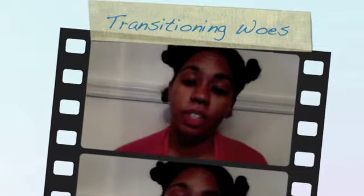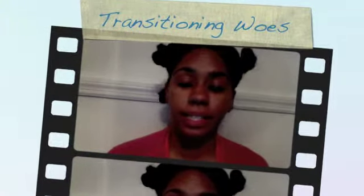Hi, I'm not sure if it's my one year transitioning anniversary or what, but I've become very, very frustrated with transitioning back to natural hair just in the last week or two.